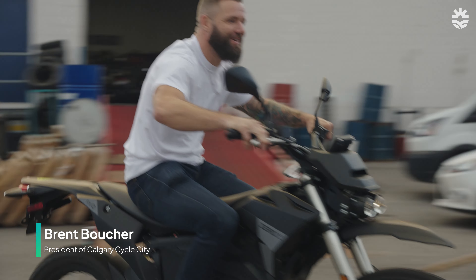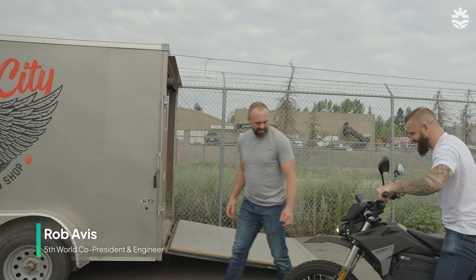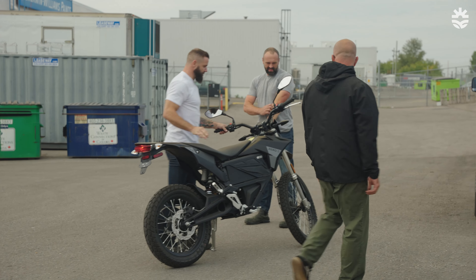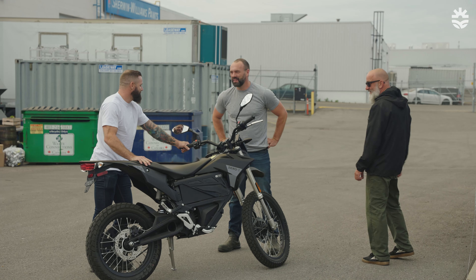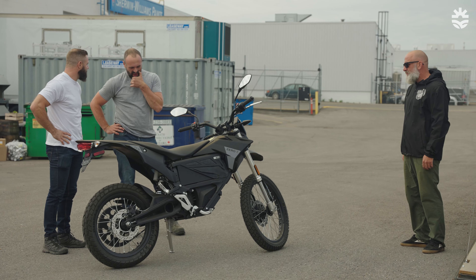Brent! Morning, gentlemen. How's it going? That is a sweet ride — what have we gotten ourselves into? Full disclosure, Rob, I know very little about what we're doing in regenerative farming. I know very little about motorbikes. So how much experience do you have? Almost none.